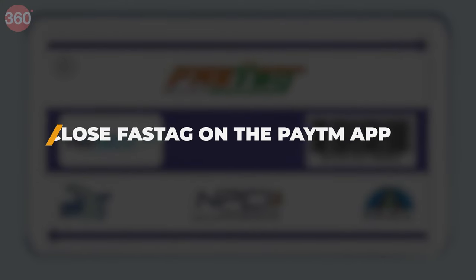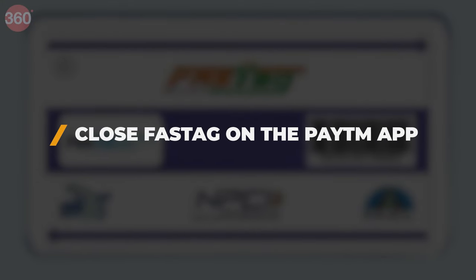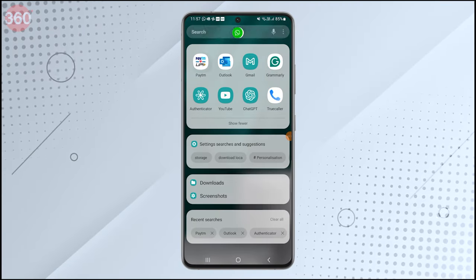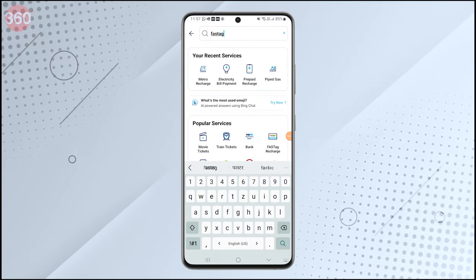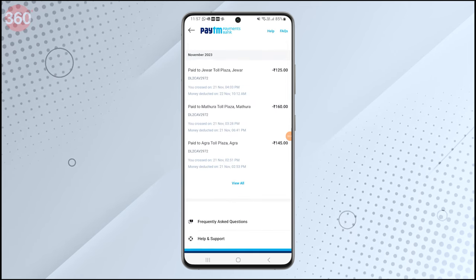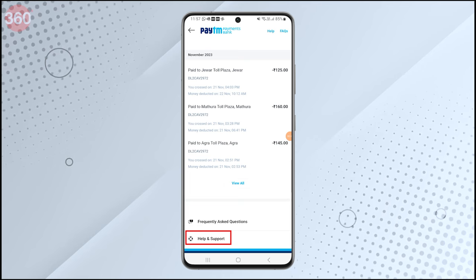Another way is to use your Paytm application. Open the Paytm app on your phone and search for Fastag. Scroll down and select Manage Fastag. Scroll down and tap on Help and Support.